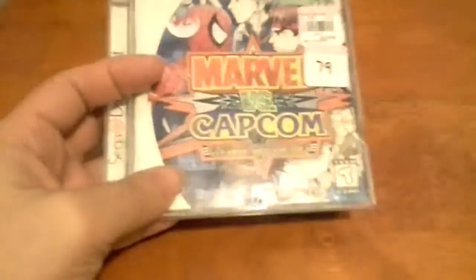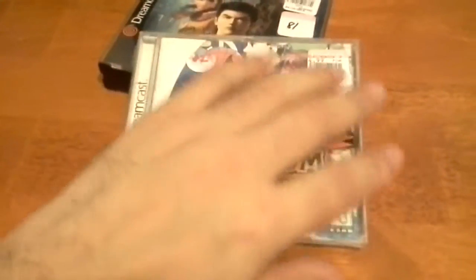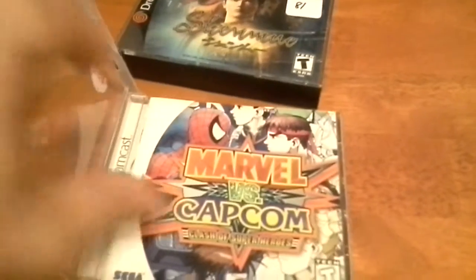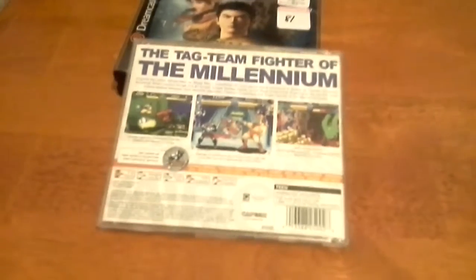We also have Marvel vs. Capcom, only $5 — also a pretty good deal. The case is a little bad; the instructions don't cling on to it properly, but it's all there. Looking forward to playing this — it looks like a lot of fun.